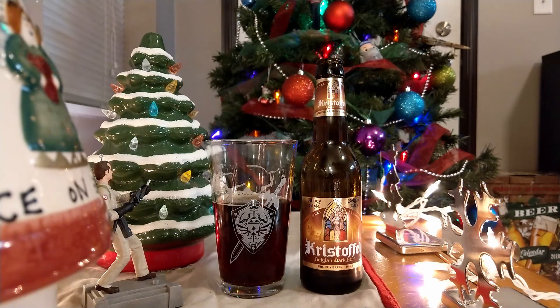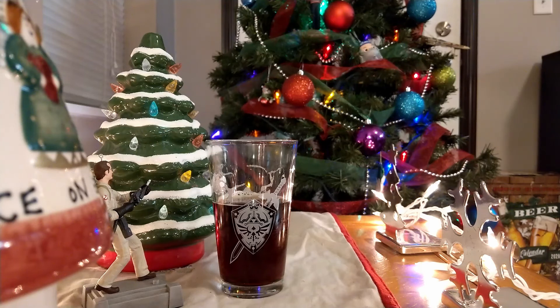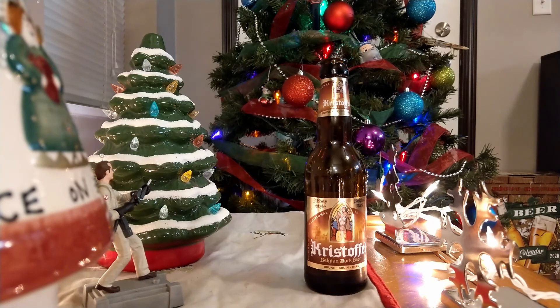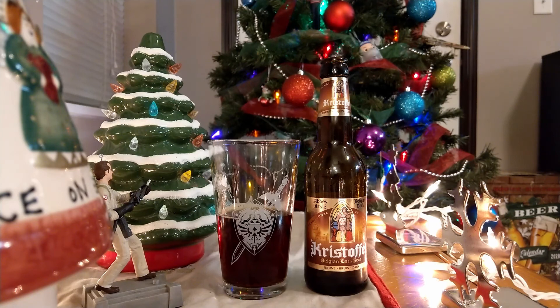The Christoffel Belgian Dark Beer — this one is a winner. It's 6% alcohol. So if you're enjoying your Christoffel Belgian Dark Ale right now, cheers to you. If you haven't popped yours open yet or have already enjoyed it, hope you enjoyed it. That's going to do it for December 5th of 2020 — the fifth beer of the Aldi Hoppy Holidays Advent Beer Calendar. Hope you all enjoyed it and hope you're enjoying having a beer a day. Until tomorrow, thanks for watching, and stay out of trouble.